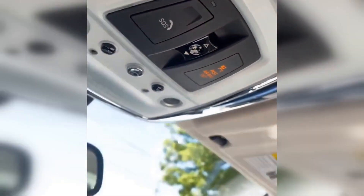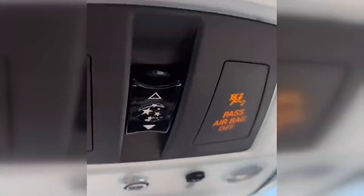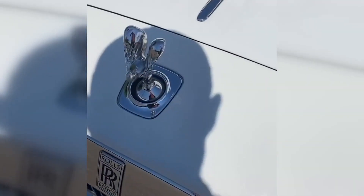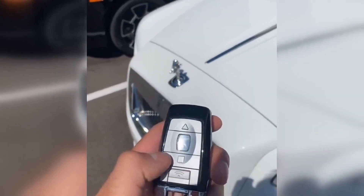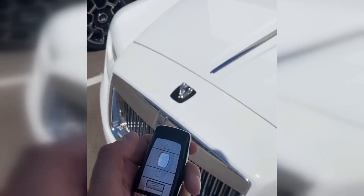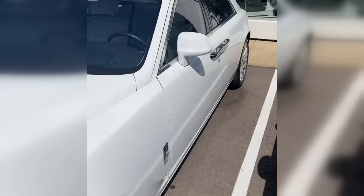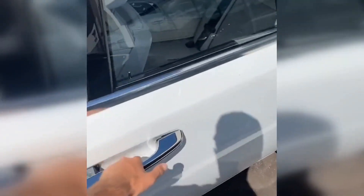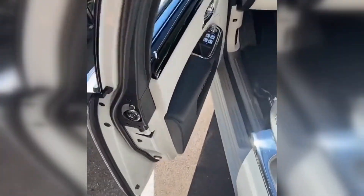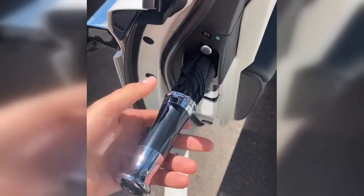So this is the Starlight headliner. It goes across the entire roof. It can be turned on or off by this switch right here. And of course, we got the Spirit of Ecstasy at the front, controlled with this remote right here. It's a four-door — the back doors are suicide doors. And of course, we got this umbrella in the door.